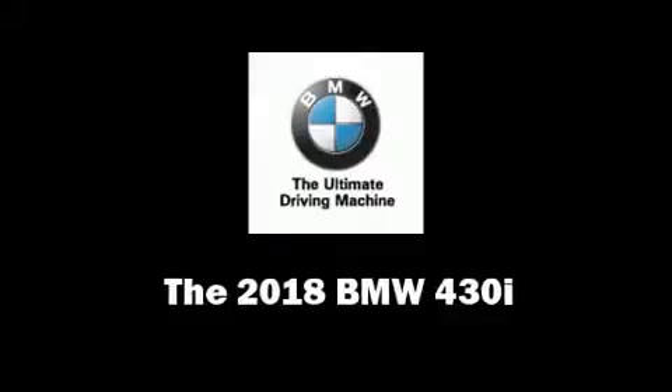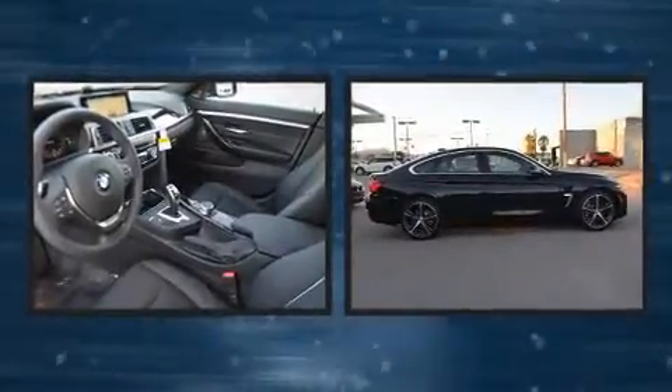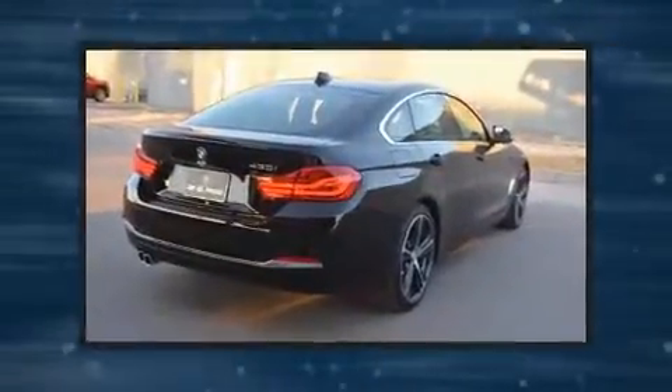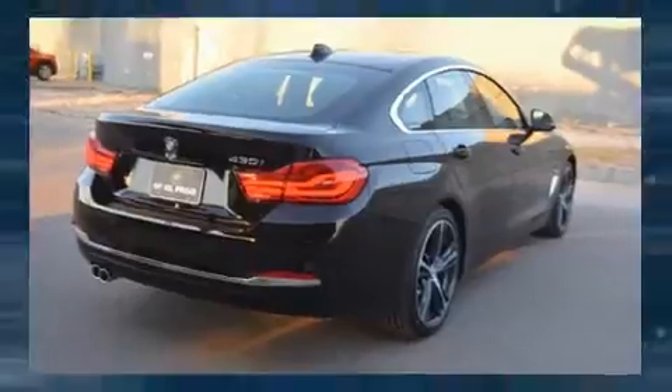You can expect a lot from the 2018 BMW 430i. This four-door, five-passenger coupe provides a satisfying ride for all passengers. BMW made sure to keep road handling and sportiness at the top of its priority list.